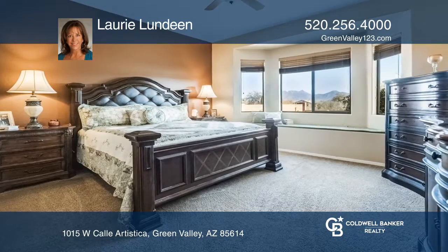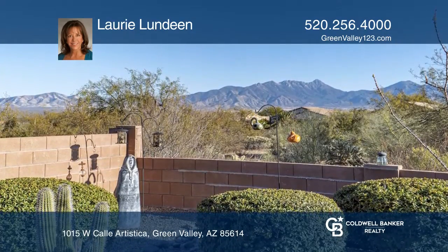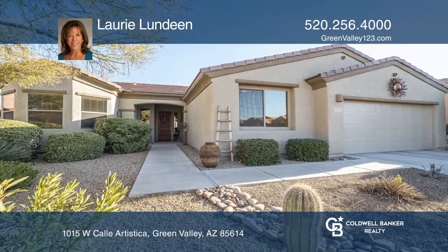Outside, a large covered patio and fire pit area await. Listen to the soothing fountain sounds while taking in the outstanding views in total tranquility. Come see all this home has to offer with Laurie Lundin.